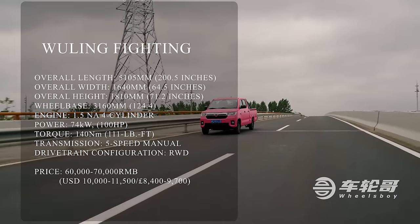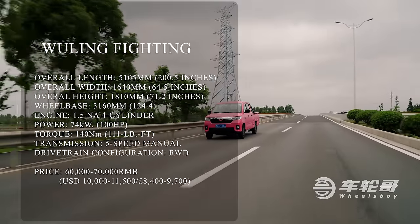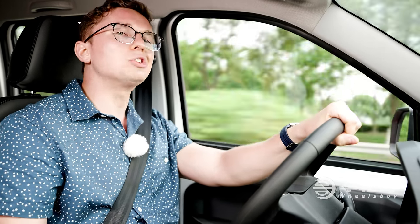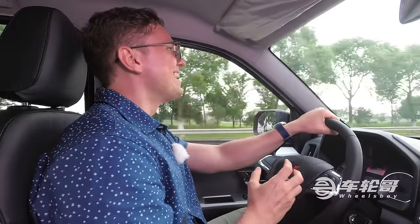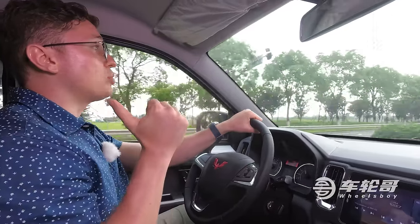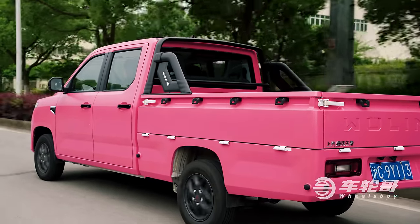It's enough to keep up with traffic, but if you loaded it with cargo and people, I imagine it would be monumentally slow. Inside the cabin, NVH isn't great. There are a lot of squeaks — a squeak from the air conditioner, a squeak from the hard plastic interior, and a very loud squeak from the rear, which I believe is probably from the black roll hoop I mentioned earlier.